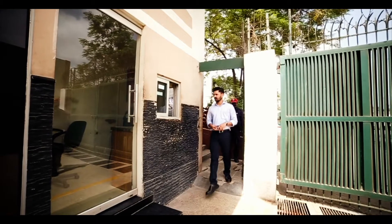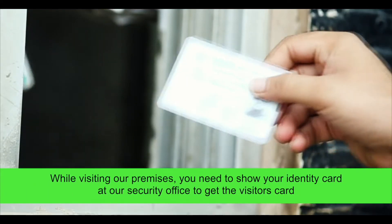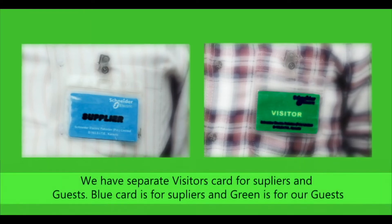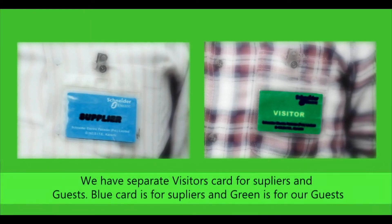While visiting our premises, you need to show your identity card at our security office to get a visitor's card. If you are a supplier, you will receive a blue card. If you are a guest, you will receive a green card. You are requested to wear these cards during your stay on our premises.